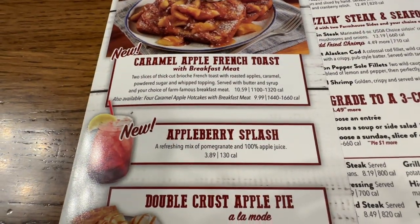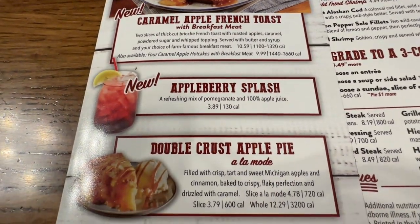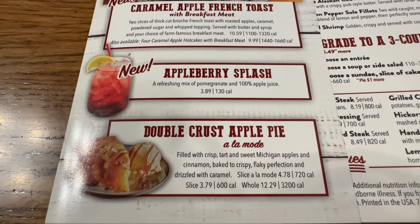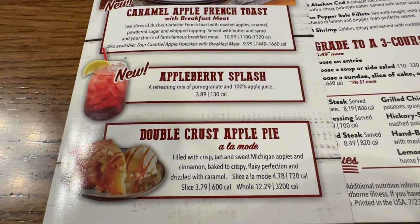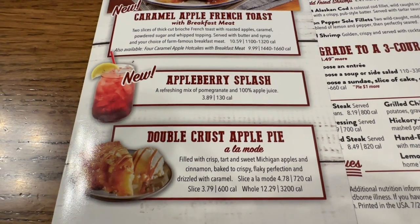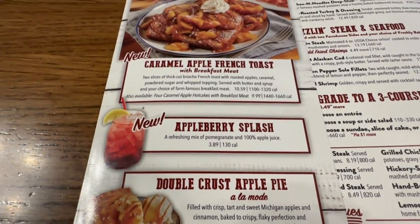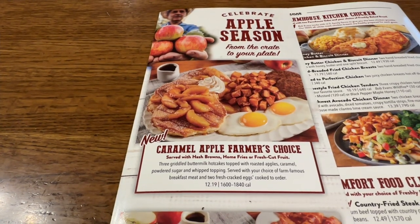Next we have an apple berry splash for $3.89. And double crust apple pie a la mode — if you want a slice with ice cream, $4.78; if you just want a slice, $3.79; or if you want to take a whole one home, $12.29. There is your apple menu.